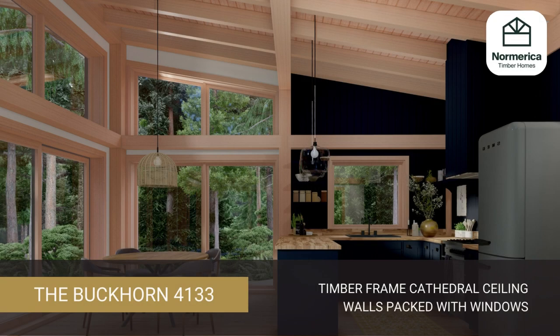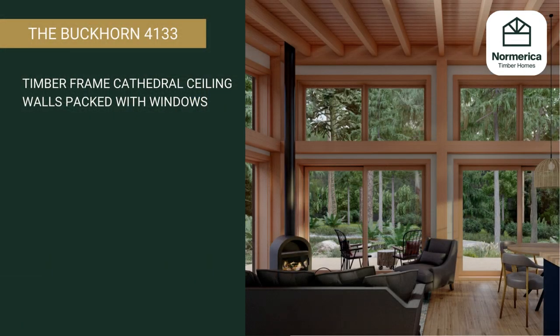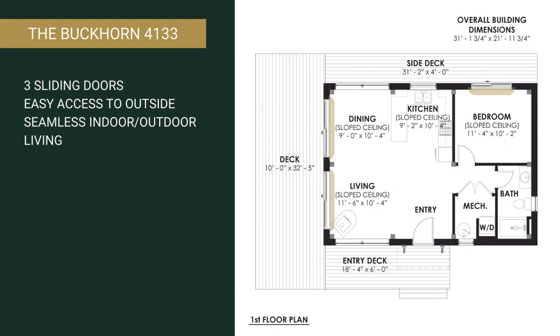The gorgeous soaring timber frame cathedral ceiling is a true luxury in a cabin. The walls are packed with windows to let in the light and enjoy the views. We've shown the Buckhorn with three sliding doors in addition to the entry door, allowing you easy access to the outside for that coveted and seamless indoor-outdoor summer living.